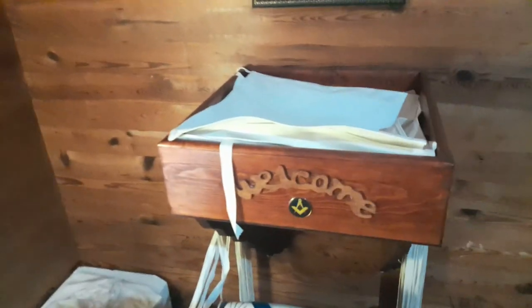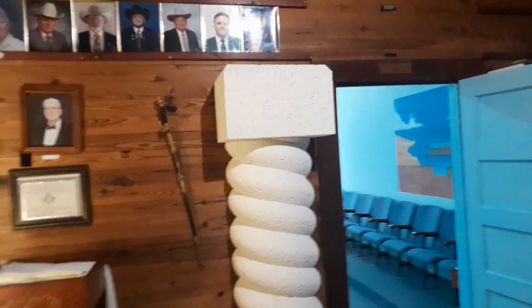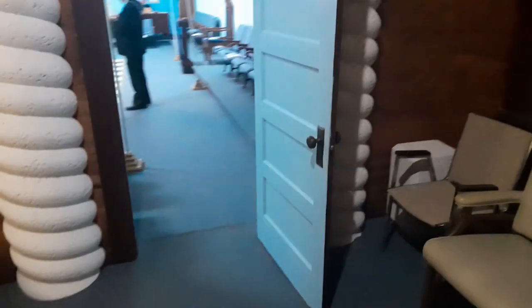So upstairs, they've got some of their past masters on the top. Sign-in books and typically sales items there. And this is their apron holders here - I like that. Nice and high. You don't normally see them quite that high. Normally you see them as low as the table. But I like these columns - it's a really nice touch. I haven't seen columns like that in a lodge.